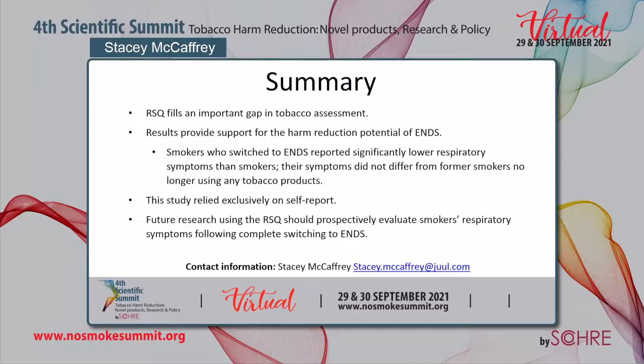This research fills an important gap in the literature by providing a valid and reliable measure of self-reported respiratory symptoms appropriate for use with smokers who have not yet developed pulmonary disease. Results provide support for the harm reduction potential of ENDS: former smokers who switched to ENDS reported respiratory symptoms significantly lower than current smokers, and similar to former smokers no longer using any tobacco products. A limitation of the current study is its reliance on self-report — tobacco use was not biochemically verified and diagnostic status was not verified through medical chart review. Future longitudinal research should evaluate intra-individual change in respiratory symptoms following complete switching to ENDS using the RSQ.